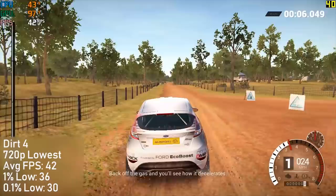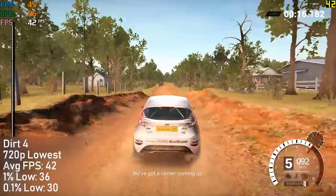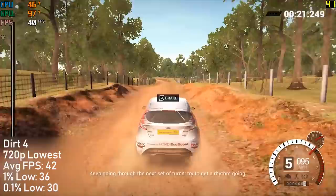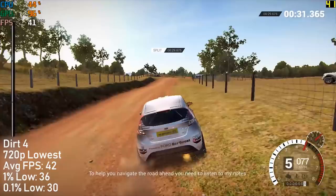Finally in Dirt 4, once again at 720p, I had to turn things down to the ultra-low in-game preset to achieve 42 frames per second. If you wanted to turn the settings up you could probably get away with low, but you'd be running at about 30-35 frames per second, and that 30 fps may turn to 25 in some of the more action packed races where there are more opponents.